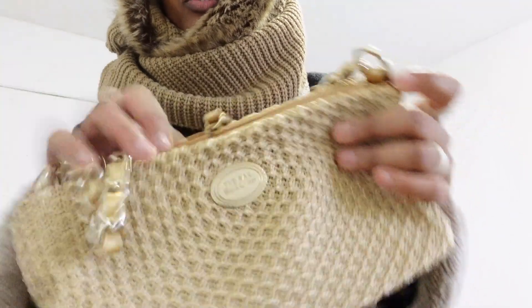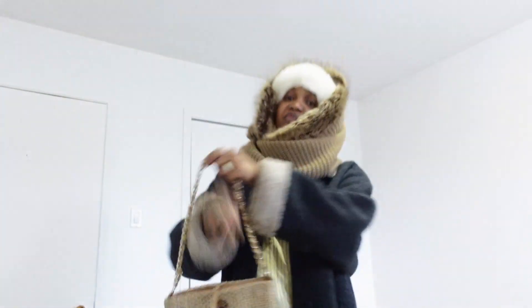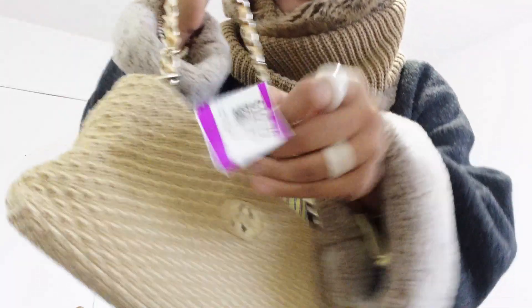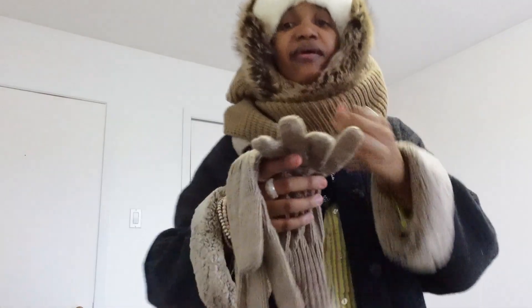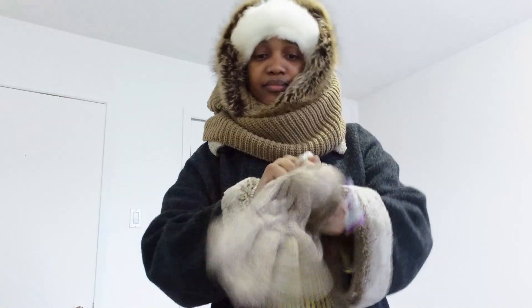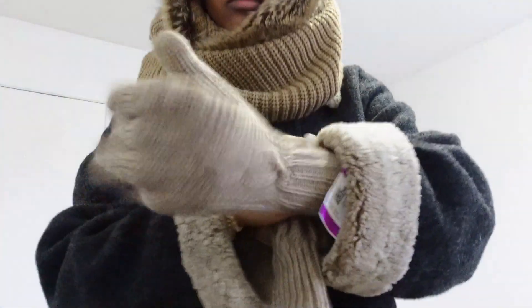I also got this purse — really, really cute purse, in beige. As you can see, I really like beige neutral tone colors. I think it's super cute. So cute together. I got this for $10.79. I also got some gloves — I think this color is perfect on my skin. Imagine me, so cute.